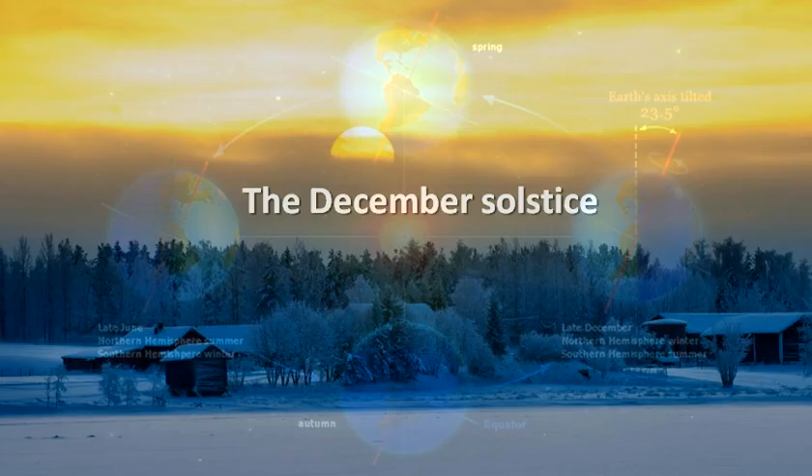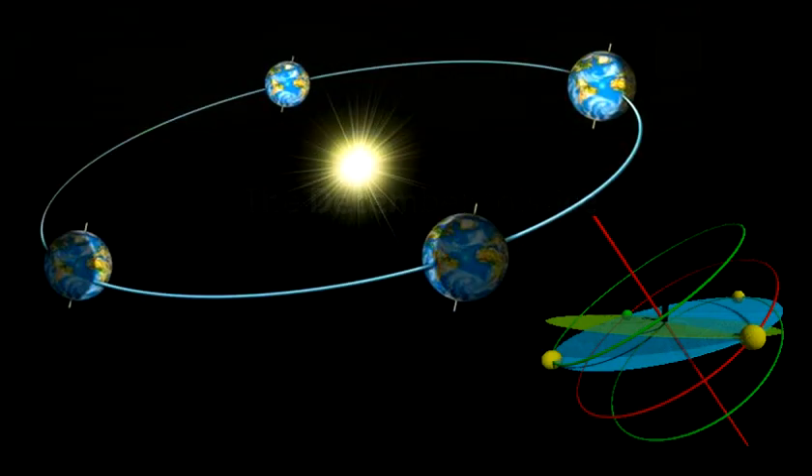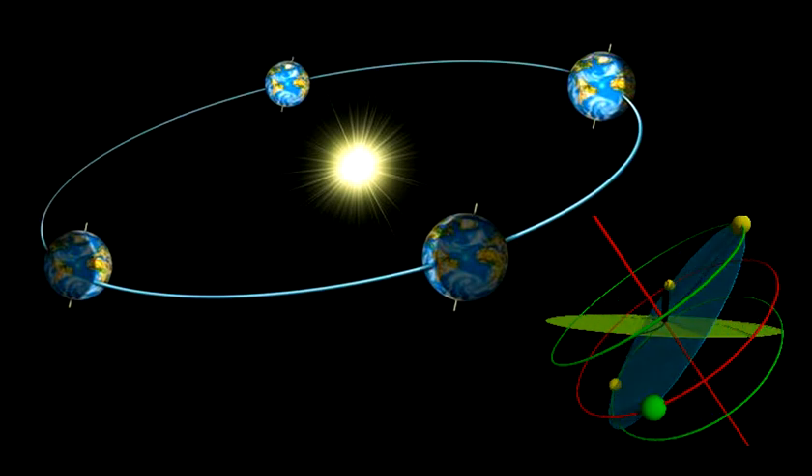The December solstice — December 21st or 22nd — marks the start of winter. At this point, the south pole is tilted closest to the sun, and the sun's rays are directly overhead at the Tropic of Capricorn.